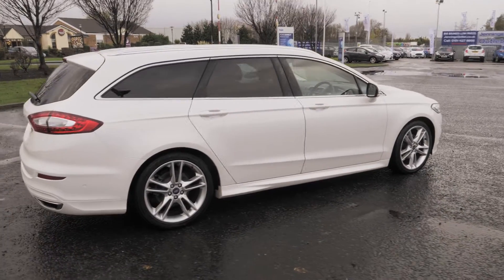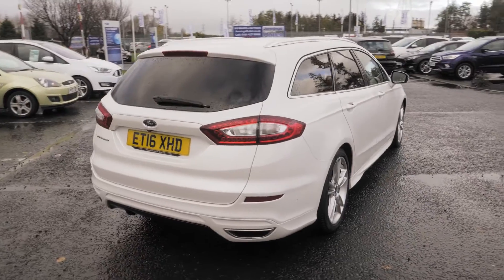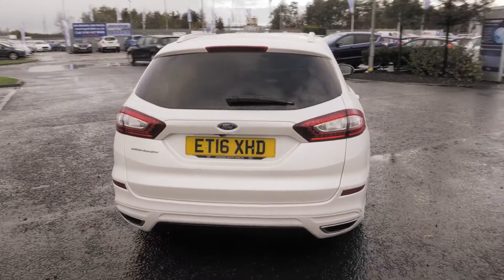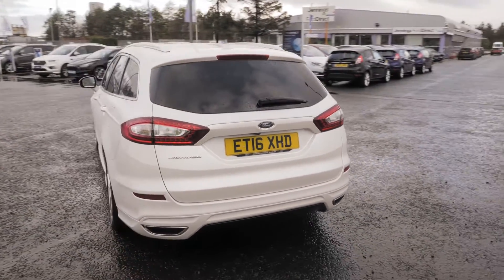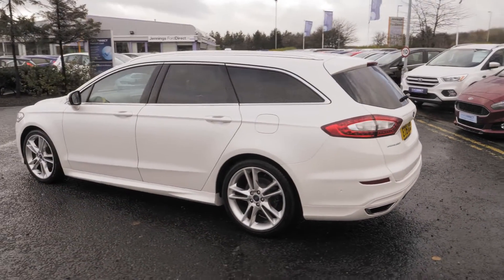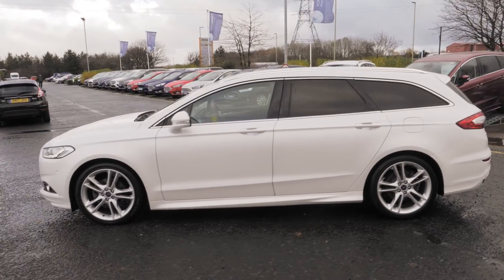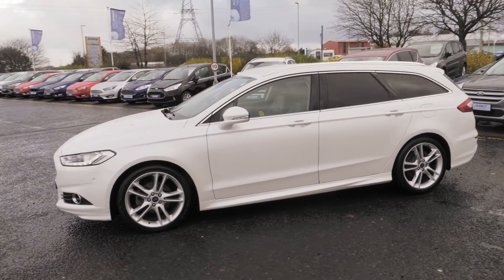Welcome to Jennings. Today we're going to be looking at the Ford Mondeo 2.0 TDCi 210 5-door estate. This vehicle was registered in June 2016 and has just over 19,000 miles on the clock. It's a 2.0-litre diesel engine with automatic transmission.